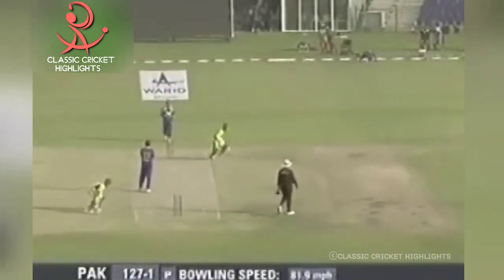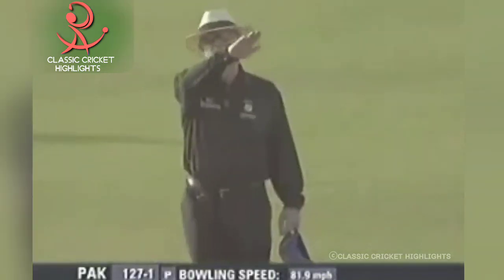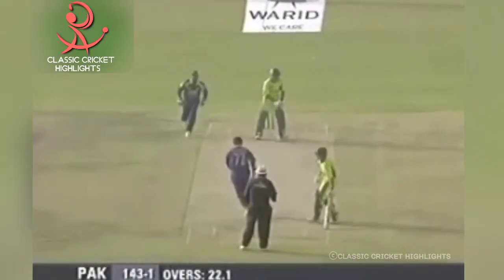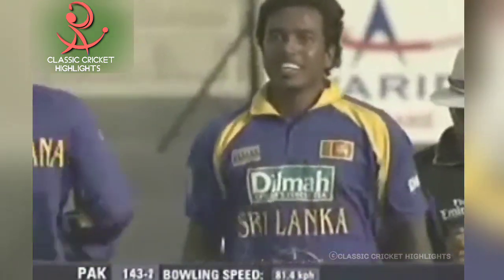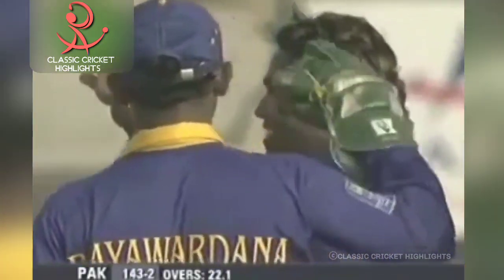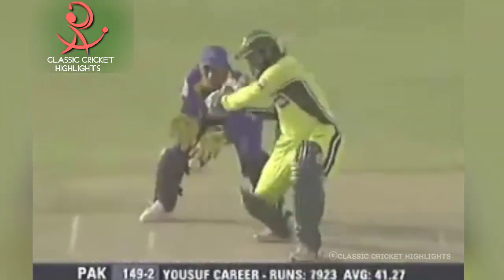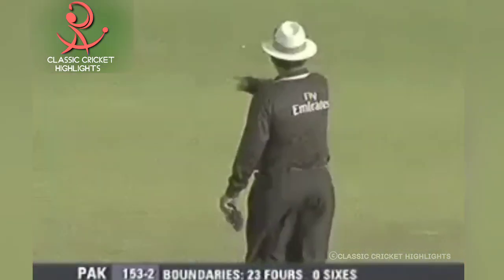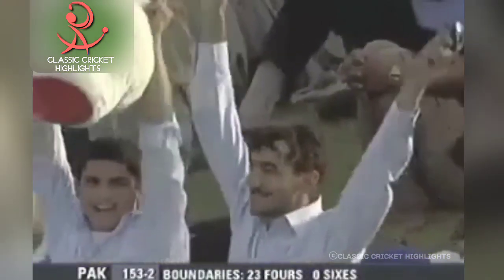No runs, and an edge carrying through for another boundary. Twenty boundaries hit in this innings. Gone — caught off the ball. He was struggling against the leg spinner. He picked him out in the first innings, he's picked him again. Found the gap — loose delivery from the leg spinner. 153 for two.